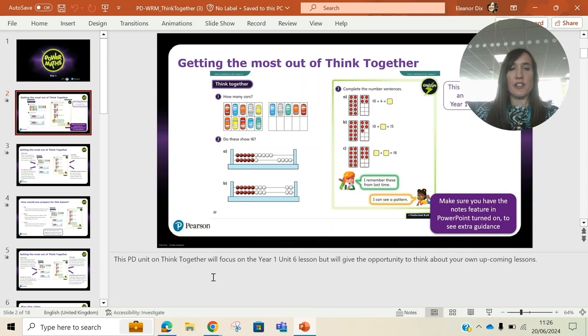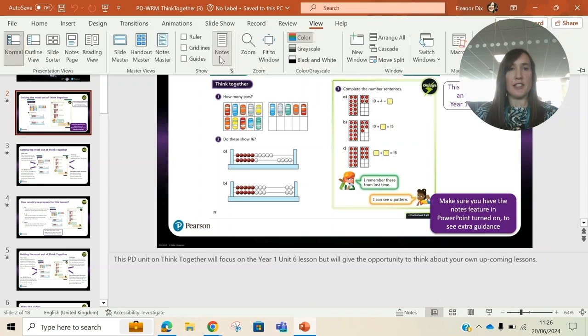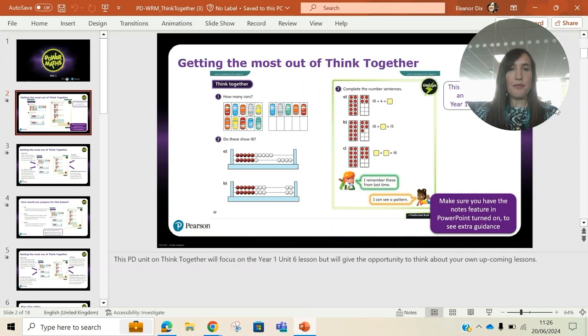Each slide has got notes underneath. If you can't see those, just go to View and click on Notes. There are also videos embedded in these which will show you a teacher delivering this part of the lesson. These PowerPoints will take around 15 to 20 minutes and can be slotted into a staff meeting.